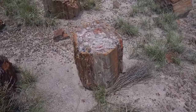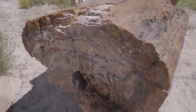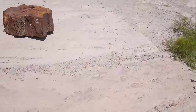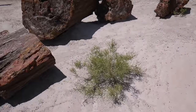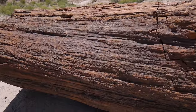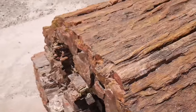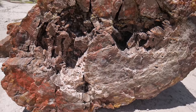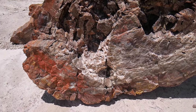These have lots of different colors. They're so beautiful. Look — it looks like a real tree, but it's not. Look at the inside: it's all fossilized, it's all mineralized.